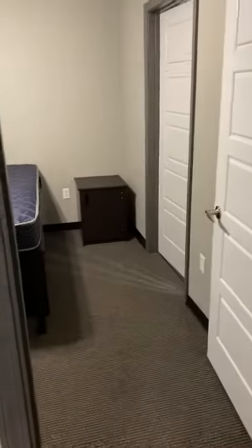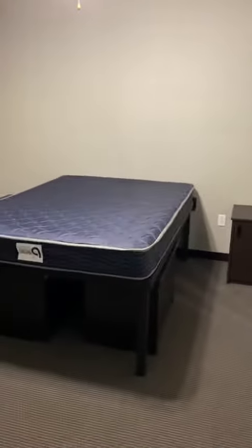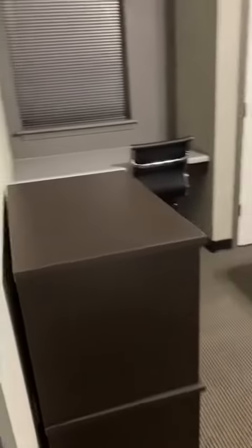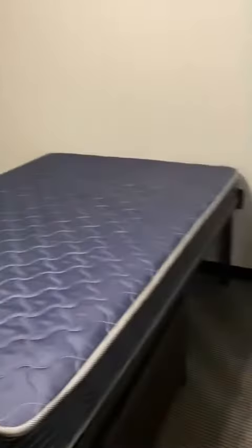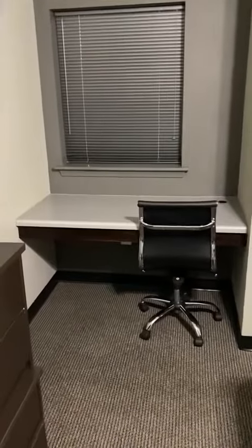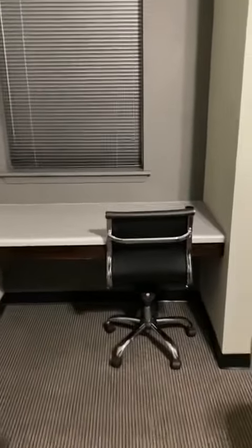And then to the left is the bedroom. Provided is the bed and bed frame, as well as dressers. And we also have the desk and chair.